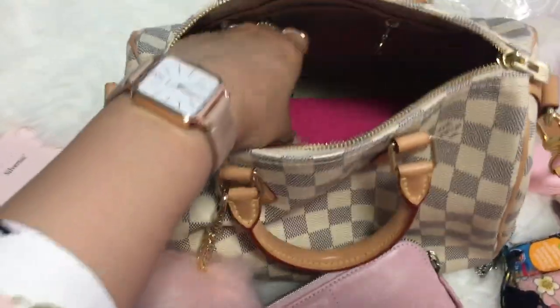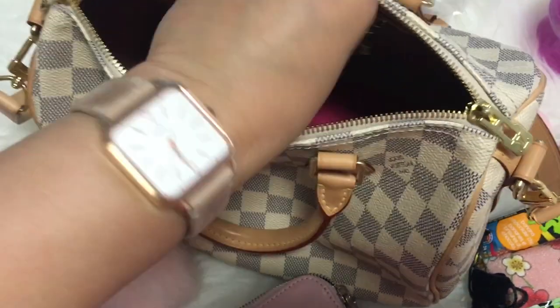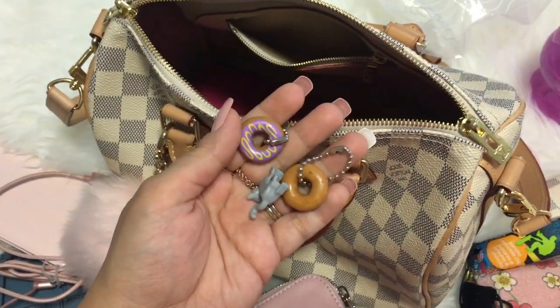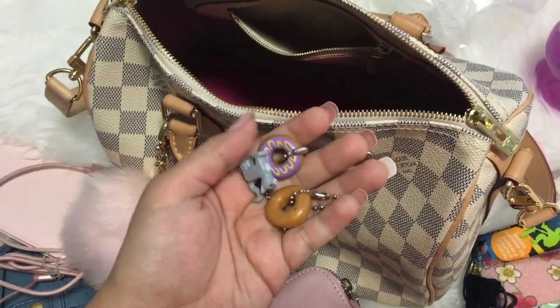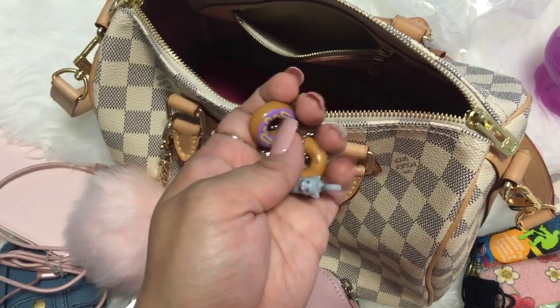There's also one side pocket on the bag. Let me check — and yes, I was right, there are more toys in there. There are like two donuts and a cat — I think it's a Lego cat. So cute, meow!